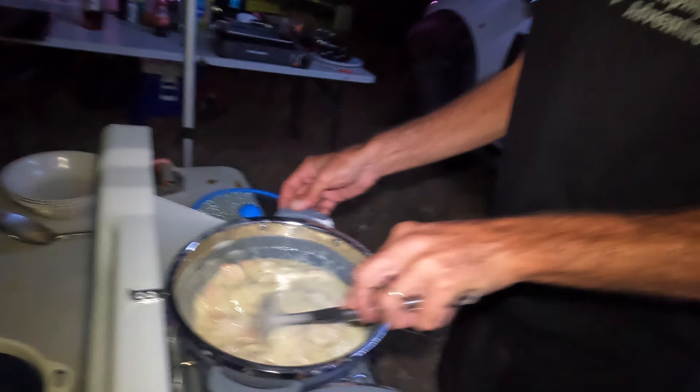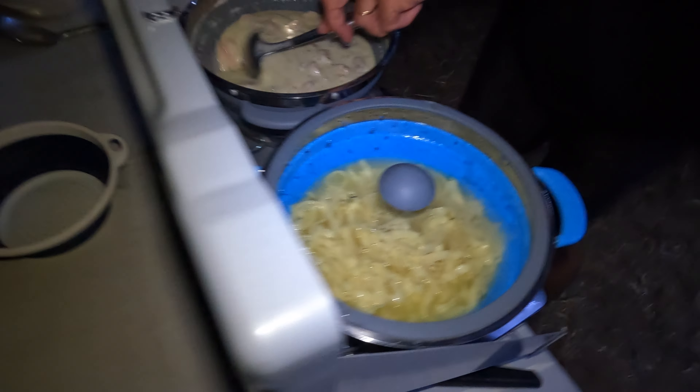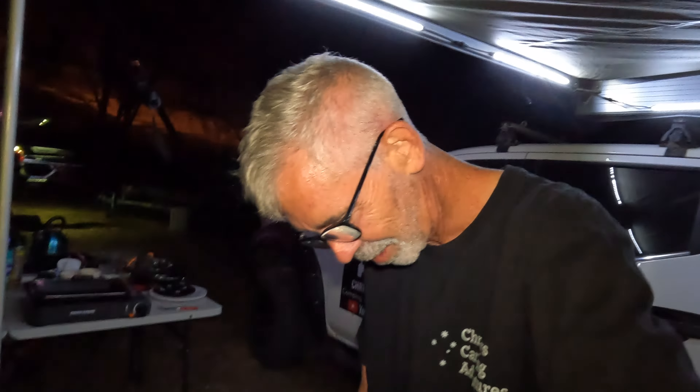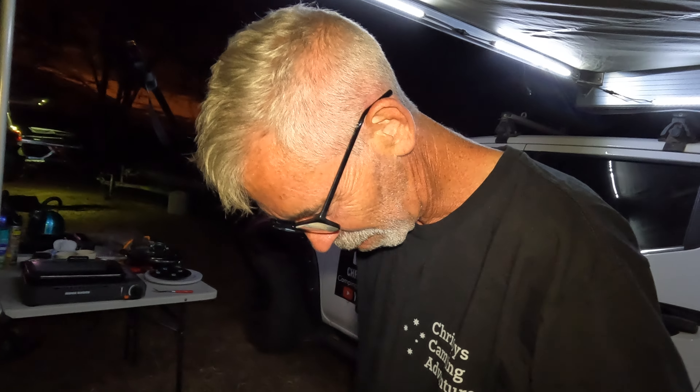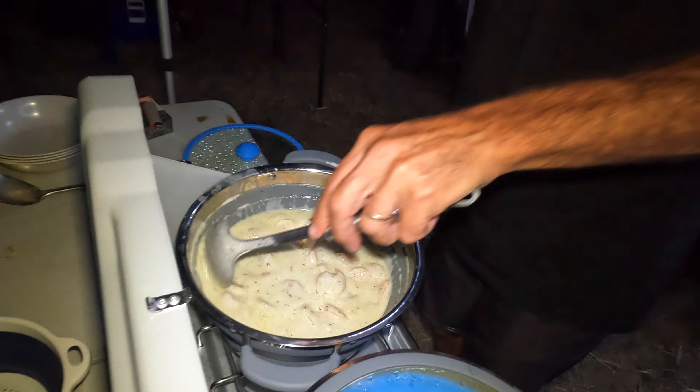Fettuccine, not lasagna — like he kept calling it lasagna today. Lasagna's mince meat, yeah! It's the fettuccine. Right, so what's after that? I've got no idea — it's not lasagna, it's the fettuccine!